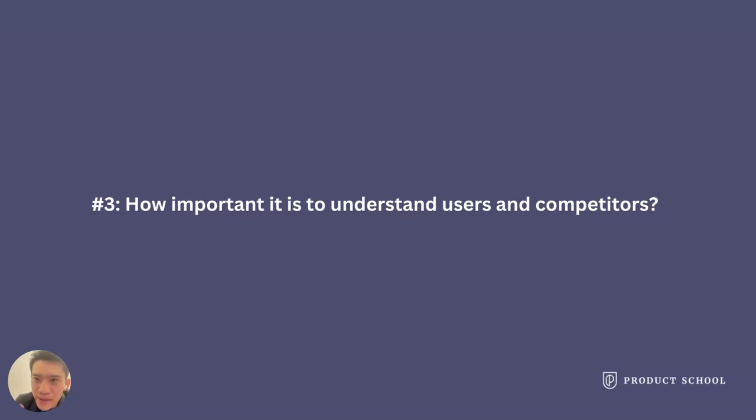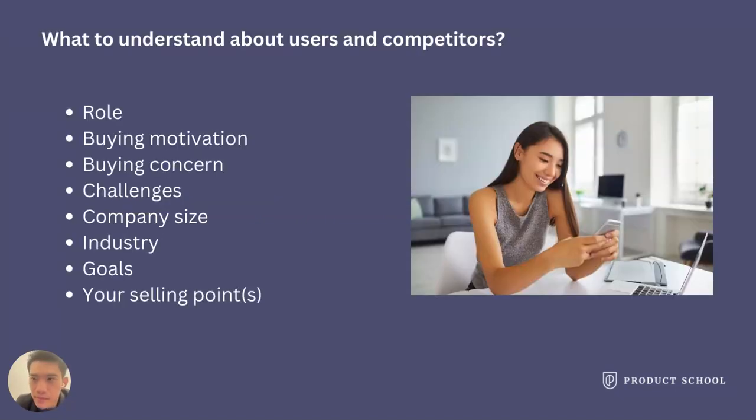Let's talk about how important it is to understand users and competitors. When analyzing users and competitors, you can understand who the users are and where they go often — their roles, concerns, and motivation when trying to purchase a product. Also, the challenges they face when using a product or trying to purchase a subscription plan.